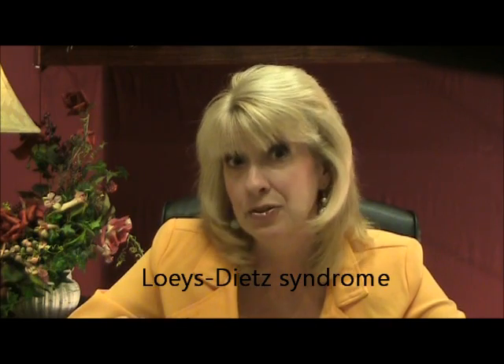It was discovered by Belgian physician Bart Loeys, who must keep a very low social profile — I couldn't find his picture on Google — and Dr. Hal Dietz, whom everyone loves. Here he is. Dr. Dietz is making tremendous progress with vascular EDS, and our entire family has met with him because we had so many signs of Loeys-Dietz syndrome.